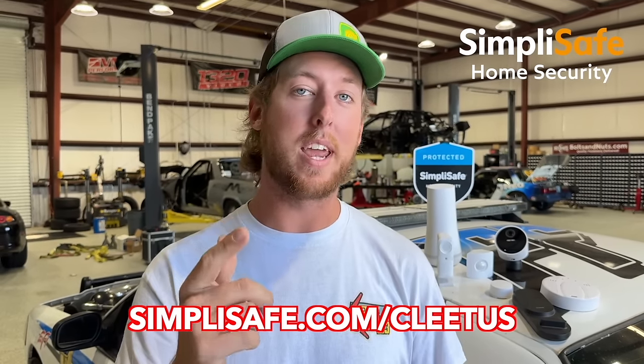SimpliSafe is a comprehensive security system for your home with advanced sensors and cameras to detect threats from break-ins, floods, fires, and more. It's the holiday season, thieves are out, they're looking for packages on your doorstep, you always run the risk of someone breaking in. Why not have an awesome security system that can alert your phone wherever you are with cameras, glass break sensors, doorbell security cameras, and more, all available through SimpliSafe.